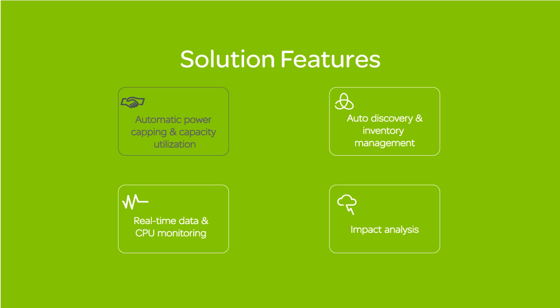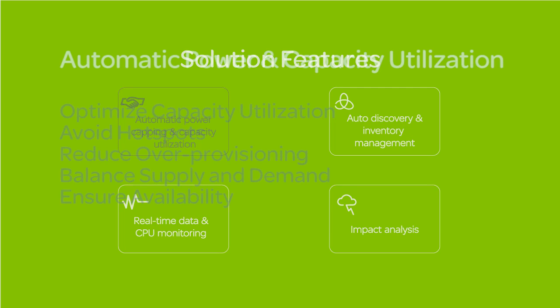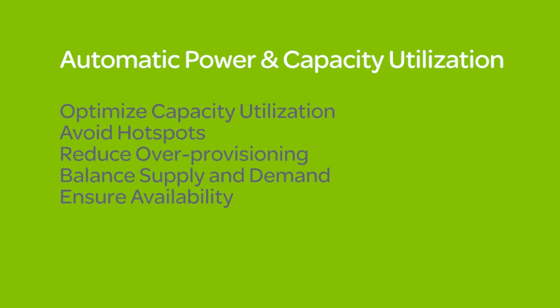Automatic power capping and capacity utilization. Customers need to optimize utilization of the physical infrastructure capacity and eliminate the risk of inadvertently tripping breakers during uncontrollable power fluctuations leading to hotspots. In short, customers need to reduce over-provisioning in order to better balance supply and demand and ensure availability.